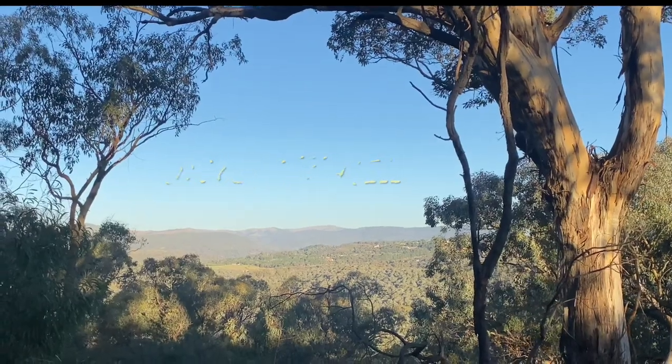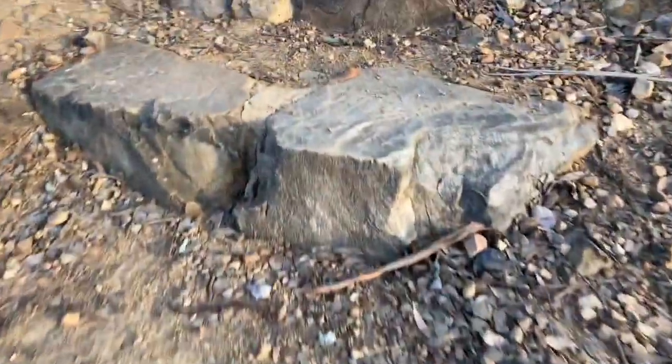G'day YouTube, welcome back to another video of Aussie Blue Staffie. This one is on the dog trail, searching out great places around Australia to find a walk my dog.